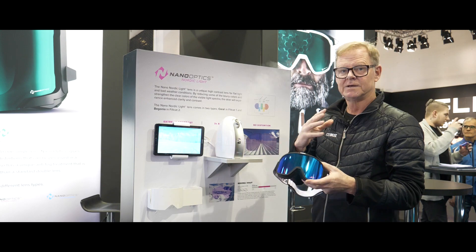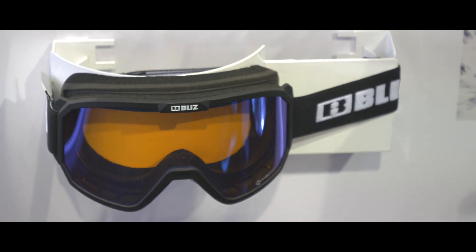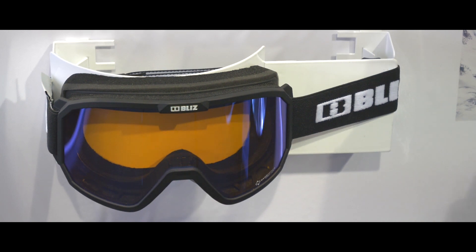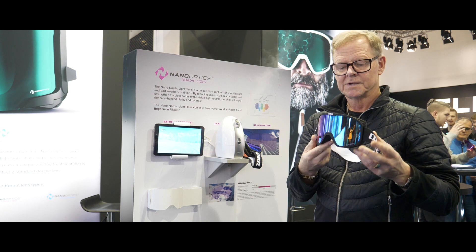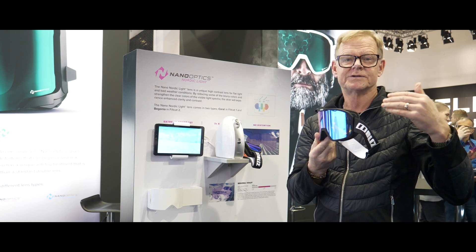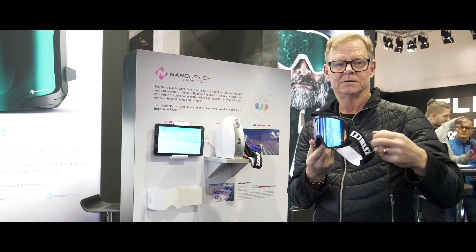If it's extremely bad weather, you choose the yellow-orange filter, category 1. But it's only for extremely bad weather — foggy, snowing, a bit dark.